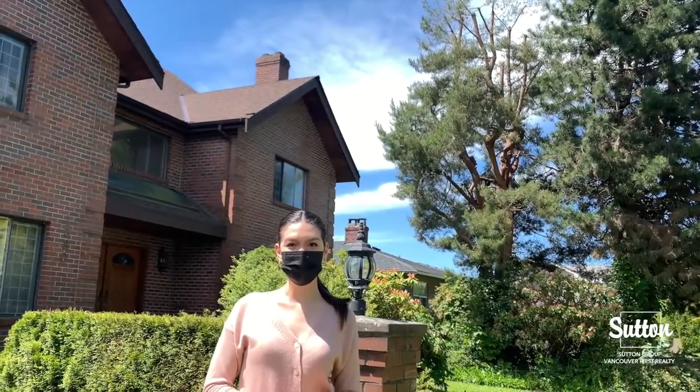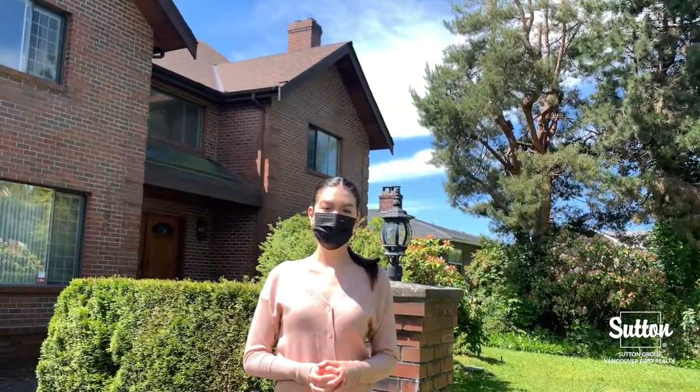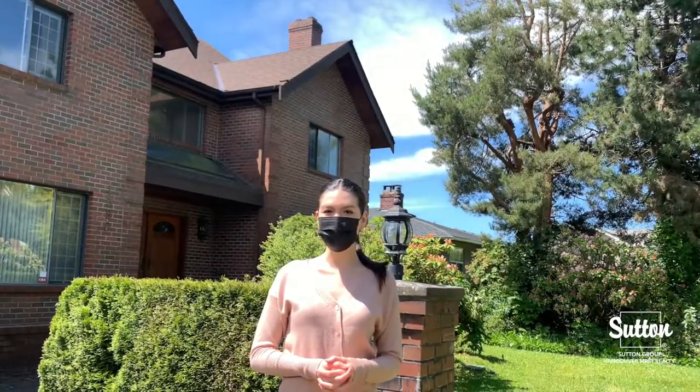Hi everyone, my name is Angelina and today I'm super excited to show you all this listing at 1380 West 50th Avenue in South of Granville. This custom-built two-story home was built in 1984.